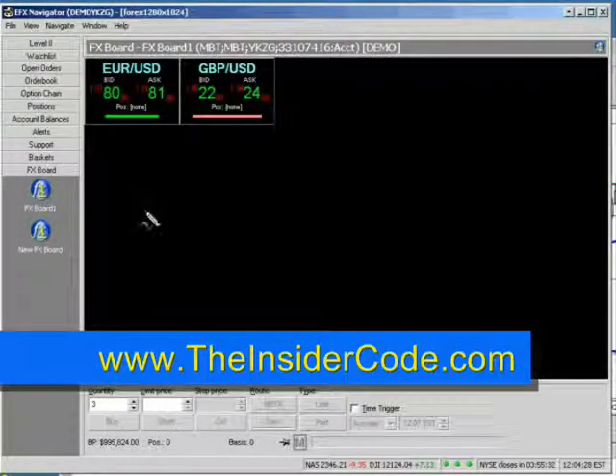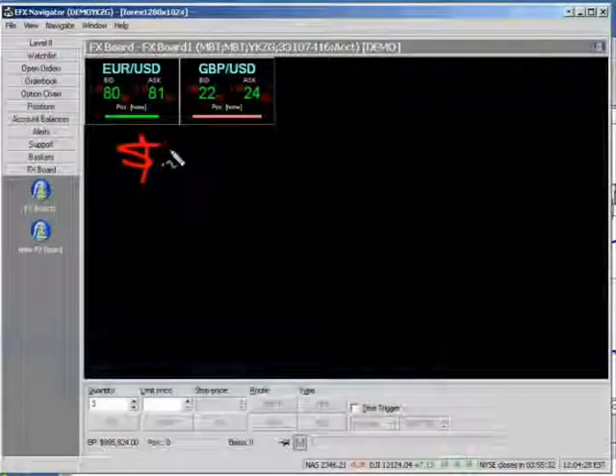Now I want to talk about something else. If you're trading a futures contract — and here's a common misconception — if you're trading a futures contract and you're trading the British pound/US dollar, you're in your...